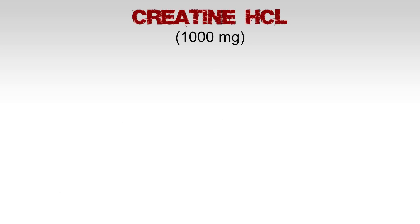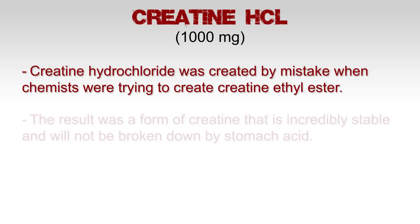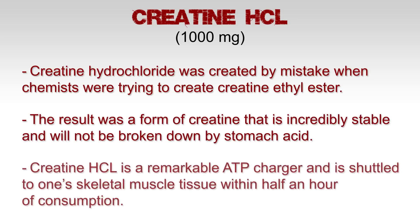Creatine HCL, 1000 milligrams. Creatine hydrochloride was created by mistake when chemists were trying to make creatine ethyl ester. The result was a form of creatine that is incredibly stable in all environments and will not be broken down by stomach acid. Creatine HCL is a remarkable ATP charger and is shuttled to skeletal muscle tissue within half an hour of consumption.